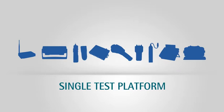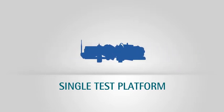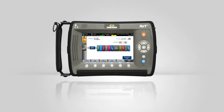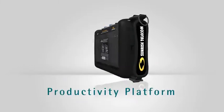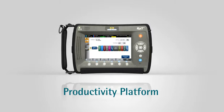What if you could get a single test platform that reduces the burden on your workforce and increases productivity at the same time? Introducing RXT from Sunrise Telecom, the next stage in the evolution of test and measurement. The RXT is a productivity platform that combines multiple testing and productivity solutions into a single handheld device.